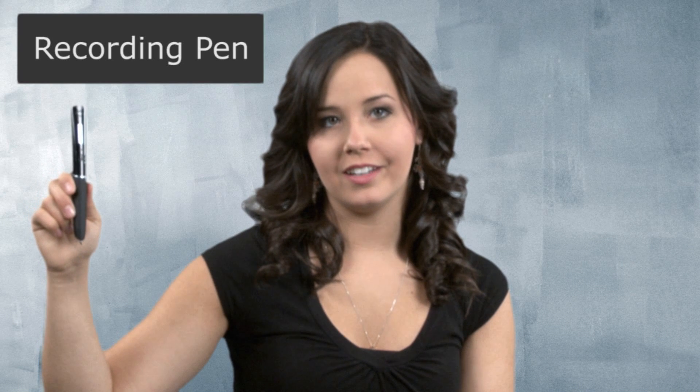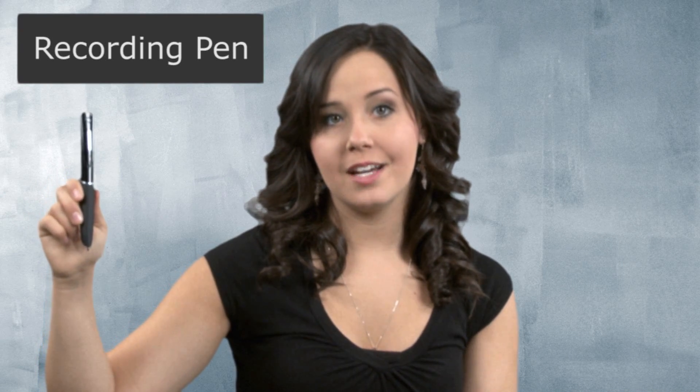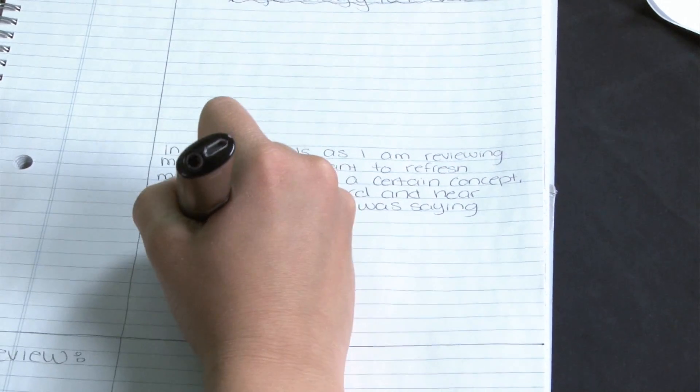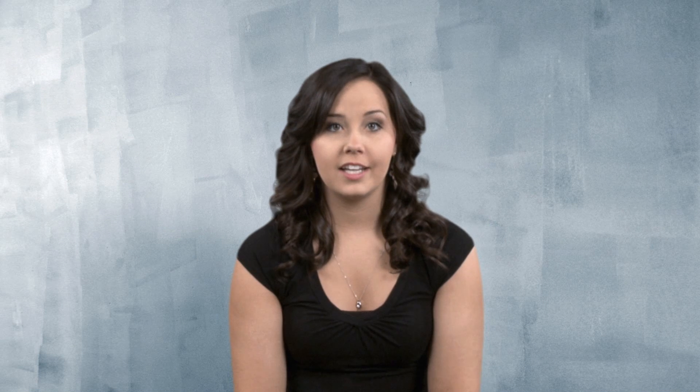This is a recording pen. It looks like a regular pen and writes like one too, except it also has a digital audio recorder. But unlike regular digital recorders, this pen links the audio it captures with the words that I was writing at the same time. In other words, as I'm reviewing my notes and want to refresh my memory about a concept, I can select the word and hear what my professor was saying at the same time I wrote it.